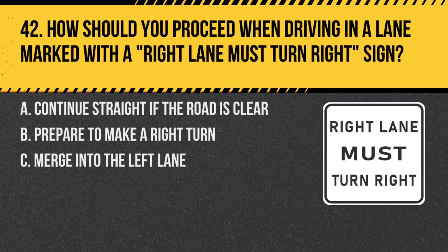Question 42. How should you proceed when driving in a lane marked with a right lane must turn right sign? A. Continue straight if the road is clear. B. Prepare to make a right turn. C. Merge into the left lane. Answer: B. Prepare to make a right turn. This sign indicates that you must follow the direction of the lane, which is turning right.